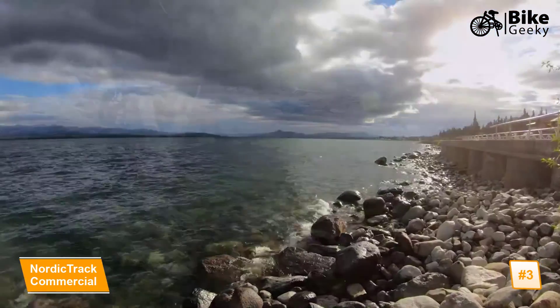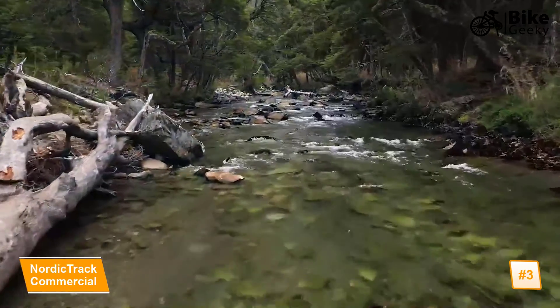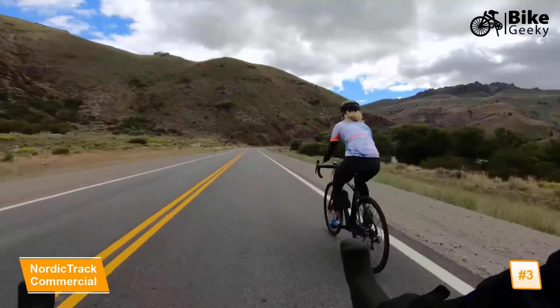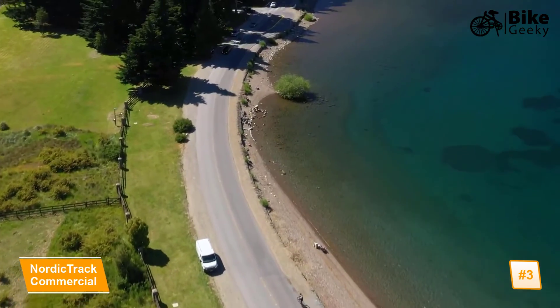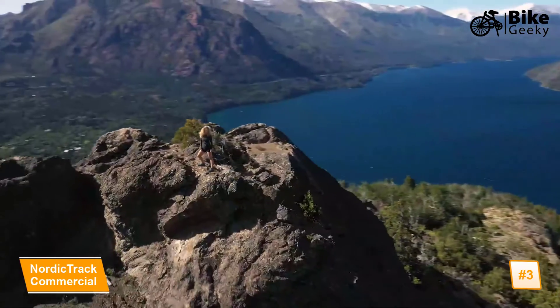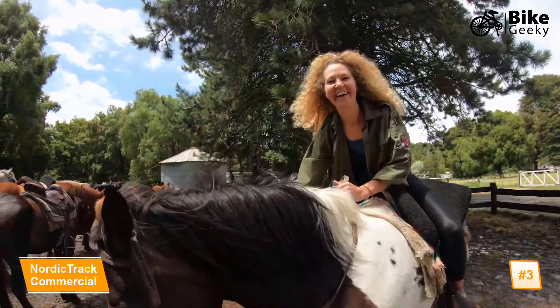Take this in. Work might be a four-letter word, but it's not something to avoid — it's something we embrace. So let's build strength, vision, and sweat drive on the bike in this incredible wilderness of Patagonia.